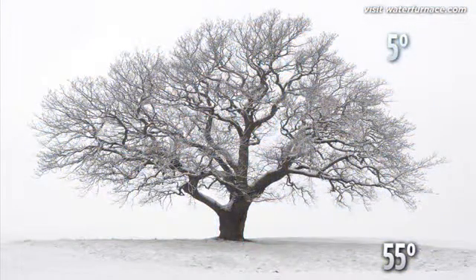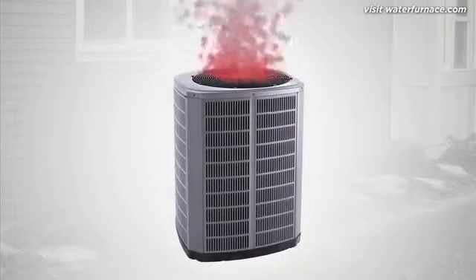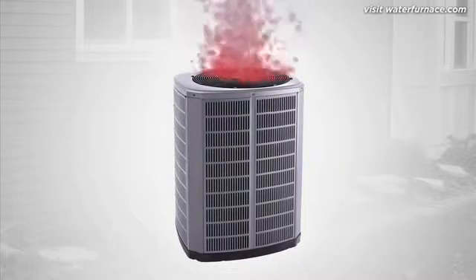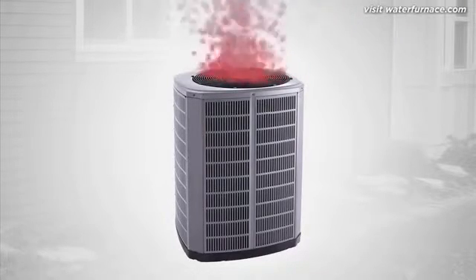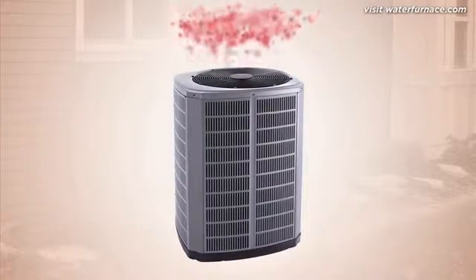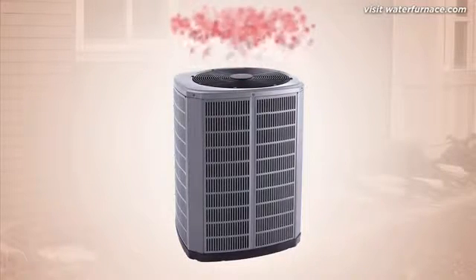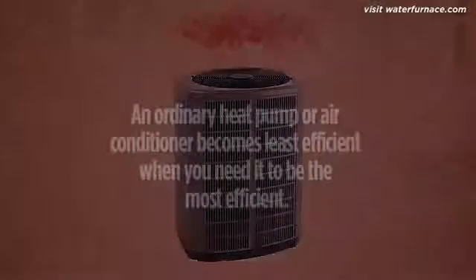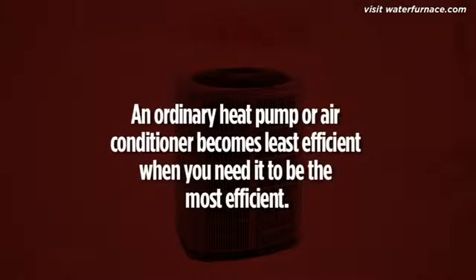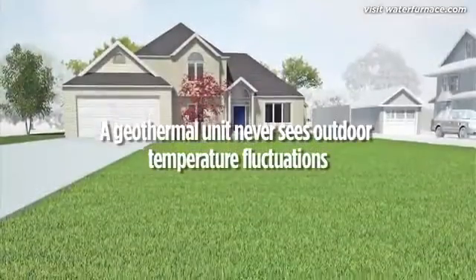To see why that's so important, let's look at traditional conditioning systems. In order to cool your home, an ordinary system collects indoor heat and expels it outside. Unfortunately, summer temperatures can easily hit 90 or 100 degrees, which means outdoor air already filled with heat is less willing to accept more. The exchange process becomes harder and harder, and an ordinary heat pump or air conditioner becomes least efficient at exactly the time you need it to be the most efficient.